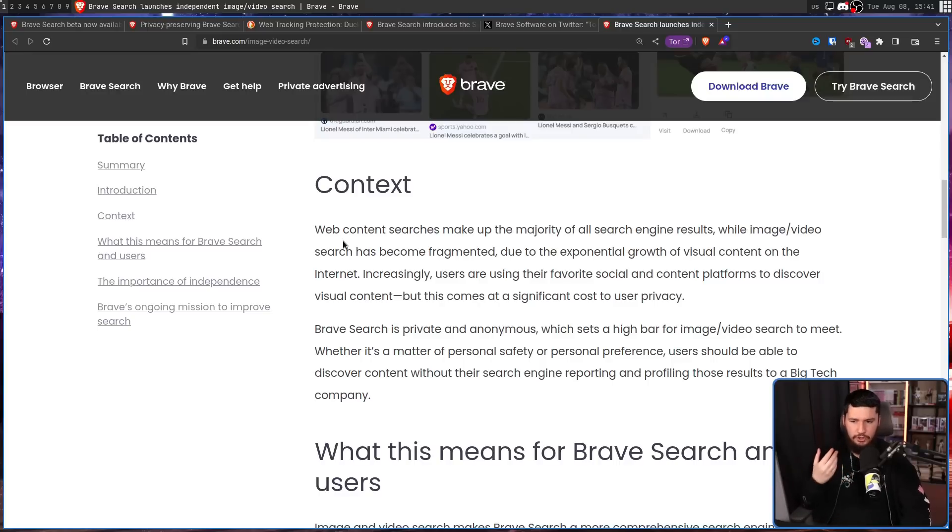Web content searches make up the majority of all search engine results — that being searching for websites — while image and video search has become fragmented due to the exponential growth of visual content on the internet. Increasingly, users are using their favorite social and content platforms like YouTube, Twitter, or TikTok to discover visual content, but this comes at a significant cost to user privacy. Brave Search is private and anonymous, which sets a high bar for image and video search to meet — one that most companies are not even going to remotely try. Whether it's a matter of personal safety or personal preference, users should be able to discover content without their search engine reporting and profiling those results to a big tech company.